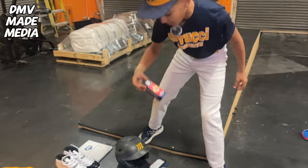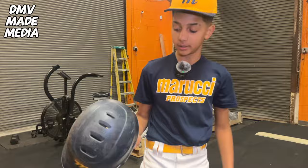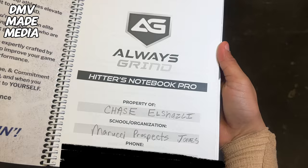Then we got these screw-on cleats. Got these from Yard Kicks — pretty cool, put them on any shoe you want. We got my old and rusty helmet. Your helmet's not looking like this? That means you're not hitting for real. Then I got my hitting notebook. We just got these today — we put our approach in these.